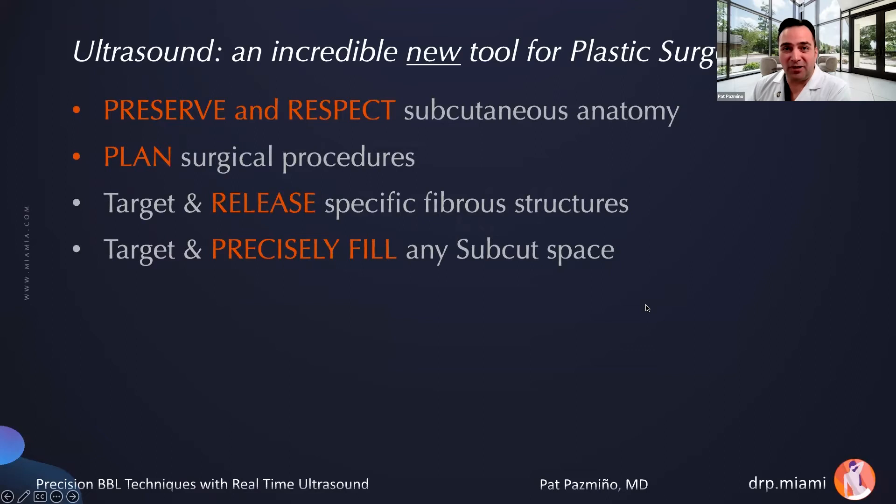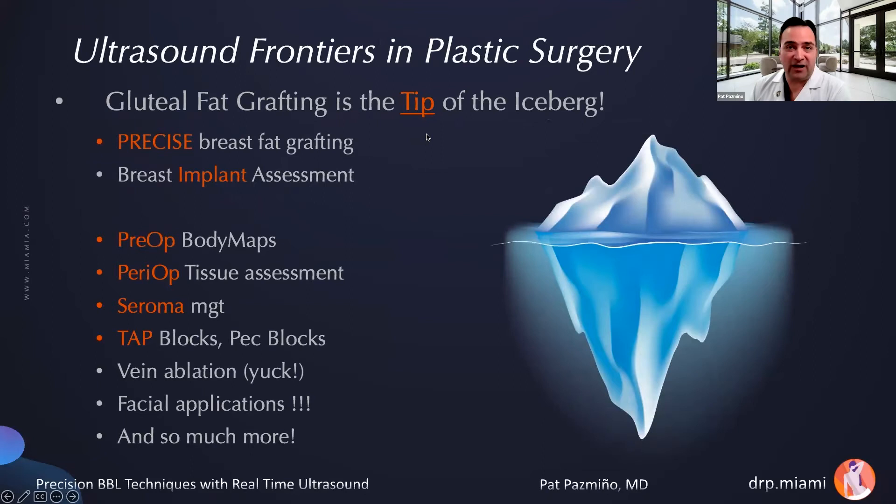Ultrasound is an incredible new tool for plastic surgeons because it allows us to preserve and respect subcutaneous anatomy, to plan surgical procedures, to target and release specific fibrous structures, and to target and precisely fill any subcutaneous space. Ultrasound with gluteal fat grafting is just the tip of the iceberg. We can use this for precise breast fat grafting, allowing injection around an implant without removing it. Breast implant assessment before and around surgery, managing seromas, TAP blocks, Pec blocks, facial applications — so much more.